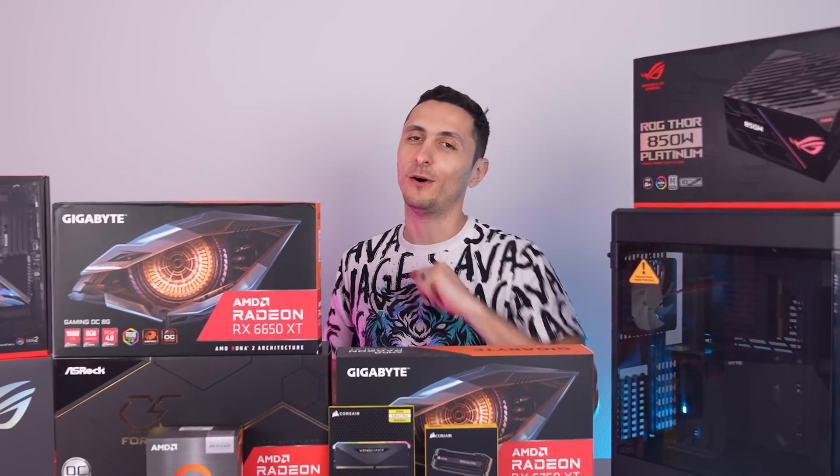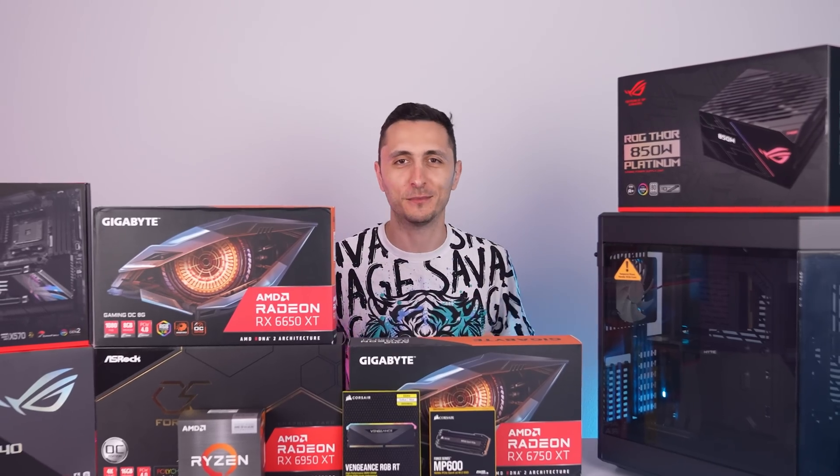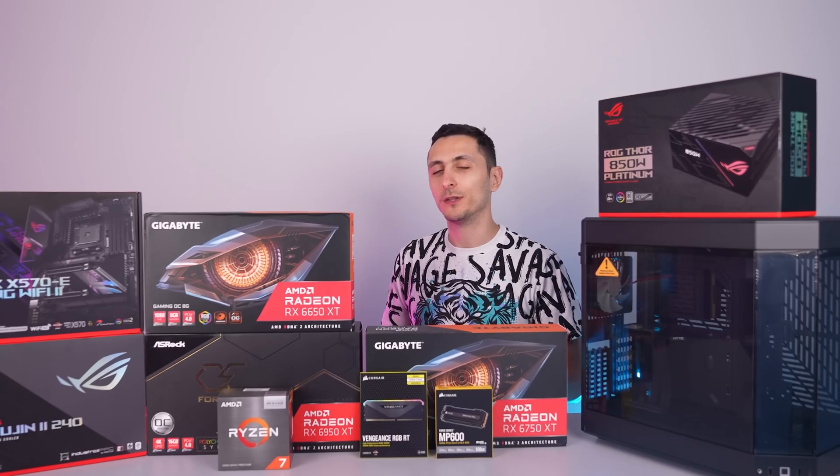This is an exciting time for all of us gamers. As GPU prices continue to drop and stock becomes available, we're actually starting to build PCs again, just like the good old times.